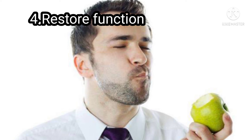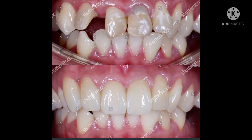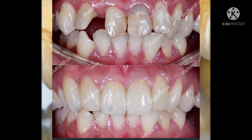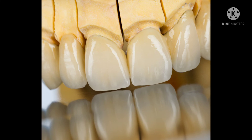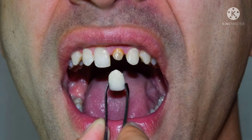We will restore the function. We will make a filling for the tooth, and we will make a cap. The anterior tooth function is aesthetic — we will make a confident tooth. Just by cutting the tooth and placing a cap, we can make it look natural and clear.